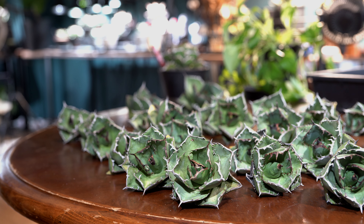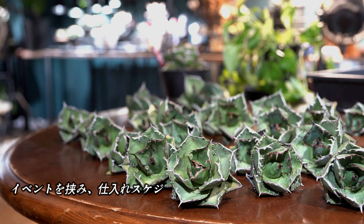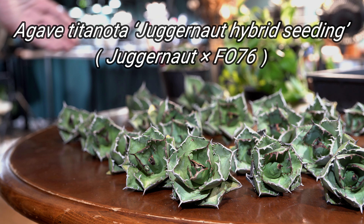Hello, I'm Elvas Farm. 今日は久しぶりの入荷情報をお届けいたします。イベントをはさみ、仕入れスケジュールが狂っておりましたが、今月からまた定期的に仕入れを行っていきたいと思っています。イベント後、一発目の仕入れはこちらのJagger Note Hybridになります。